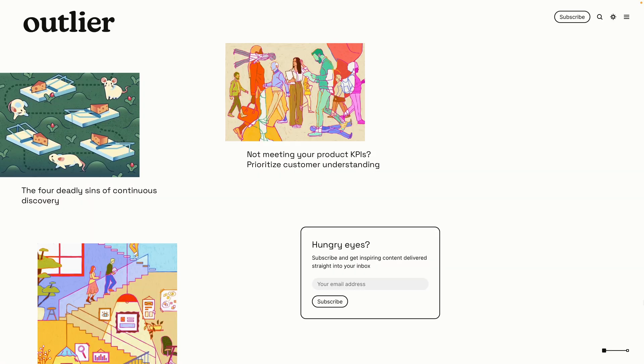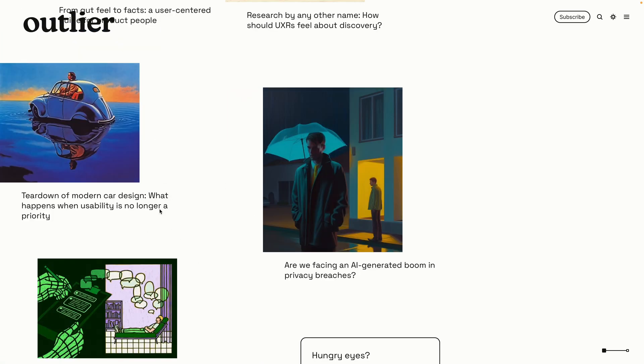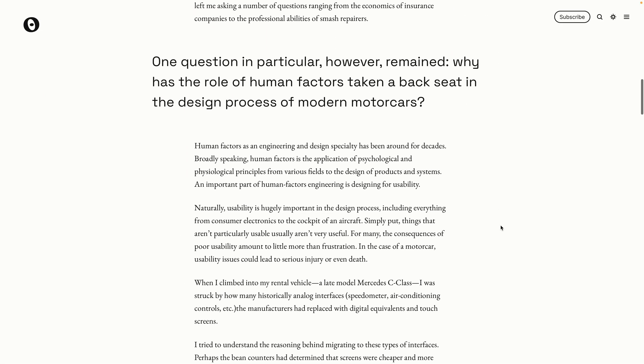If you want to hear more from experts in design, research, and product development, you should subscribe to Outlier. Outlier by Dovetail is where we publish stories from experts like Teresa Torres, Marty Cajun, and many more. My personal favourite is this article, 'A Teardown of Modern Car Design' by Hamish Henderson — it's a great read. Just head to dovetail.com/outlier to subscribe.